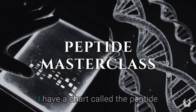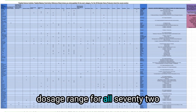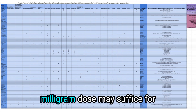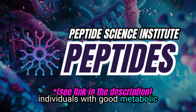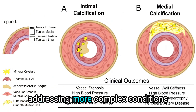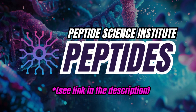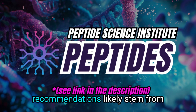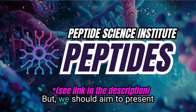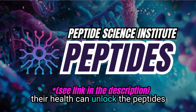In my Peptide Mastery course, I have a chart called the Peptide Table showing the ideal dosage range for all 72 peptides I cover. The often recommended 5mg dose may suffice for individuals with good metabolic health or those combining MOTC with exercise. However, it falls short for addressing more complex conditions like vascular calcification or achieving peak athletic performance, especially in older individuals. These conservative recommendations likely stem from the high costs of MOTC, which prioritize affordability over efficacy.